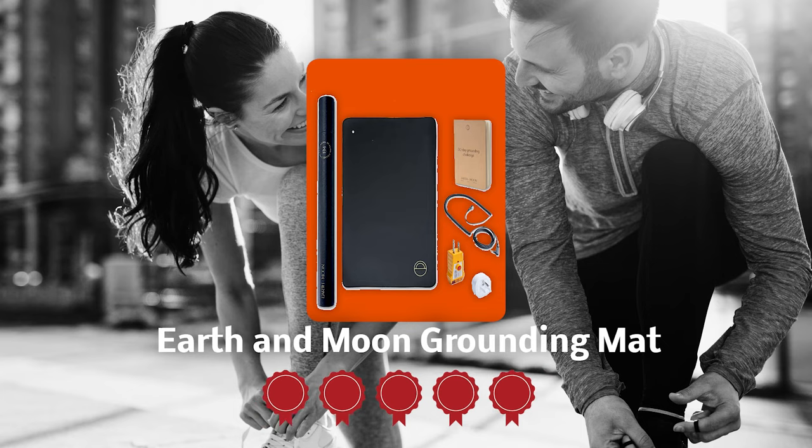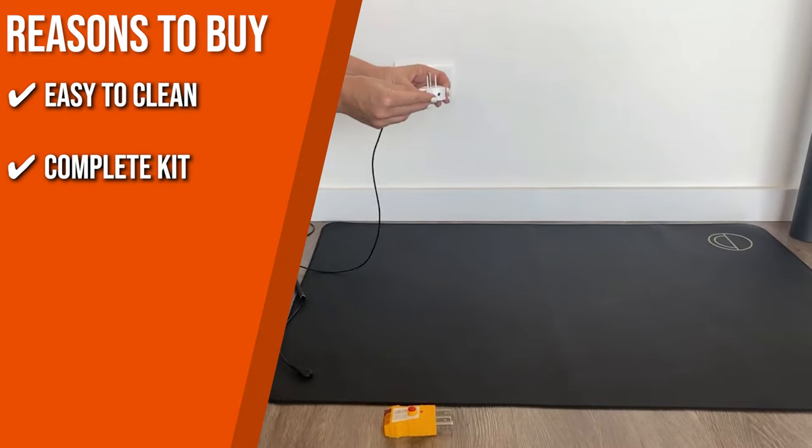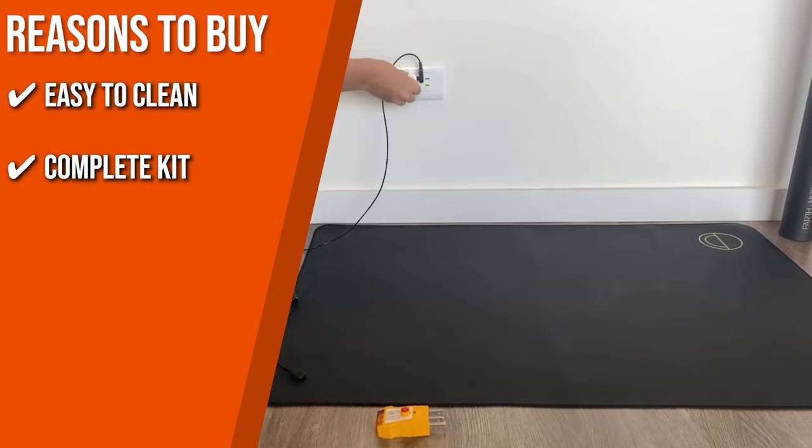The team recommends this purchase based on the following. Easy to clean: this mat can be cleaned with mild soap and water without losing its connectivity. Complete kit: each grounding kit comes with one grounding mat, one grounding cord, one safety adapter, one outlet tester, one cylindrical case, and one bonus 30-day grounding challenge journal.